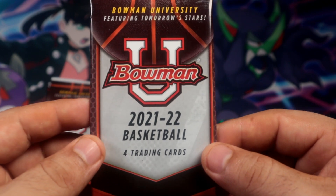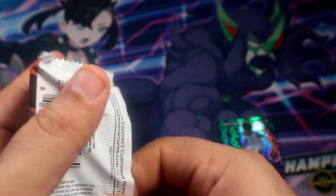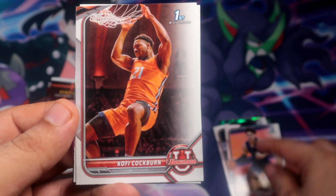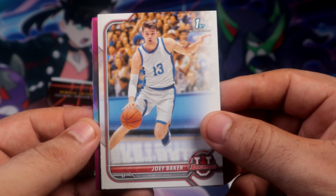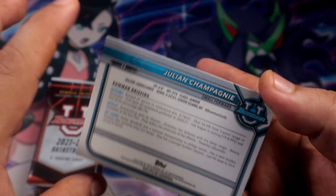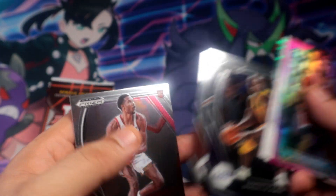Alright, let's see what we get out of this Bowman University - we have eight packs, so eight chances to pull something. Alright, here we go - Jeremy Walker will be our first card. Let you guys know if I pull something - looks like a parallel or a pink chrome here.